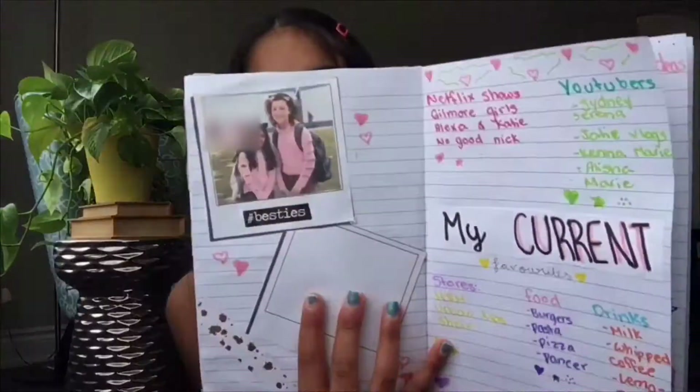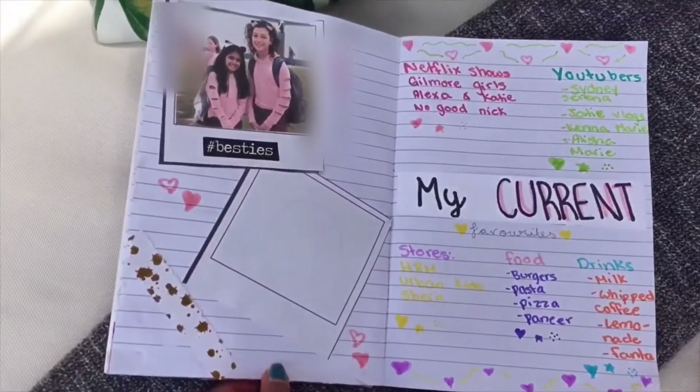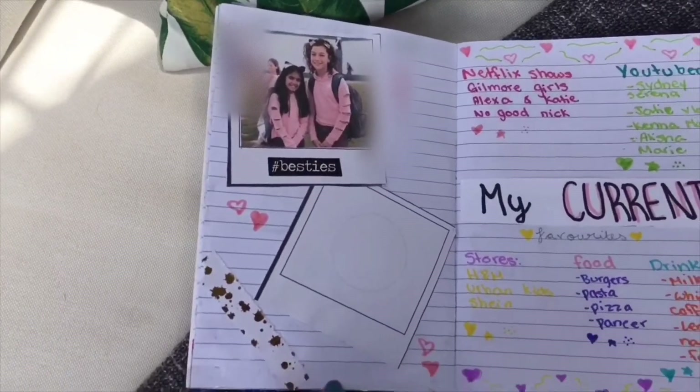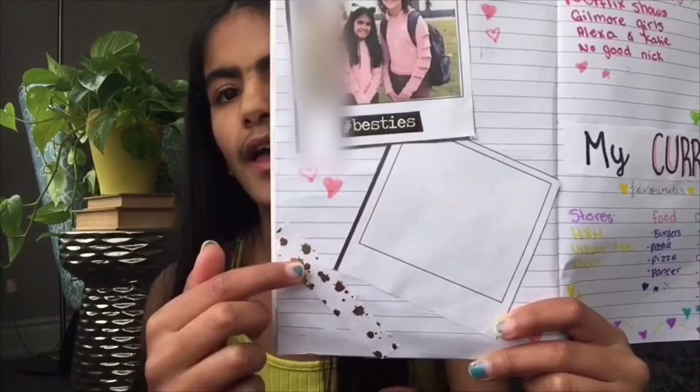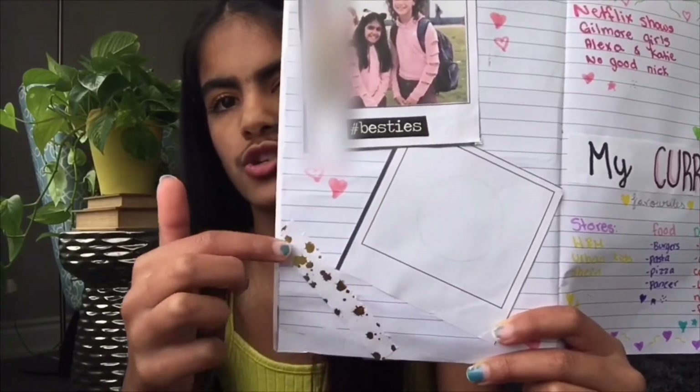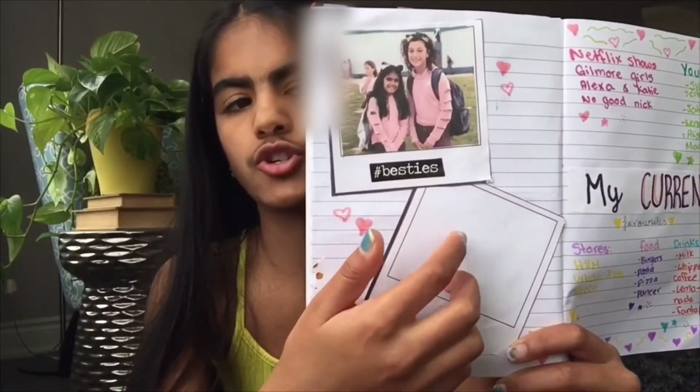I'm not done the next page yet but I'll still show it. Basically it's a cute picture page — I have a picture of me and my best friend in a polaroid frame, and another scrap of paper glued to the side with little hearts. I'm waiting to print out another picture to glue on. I just love polaroid pictures so I think this page is super cute.